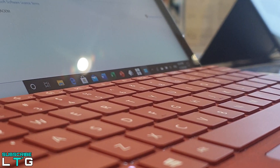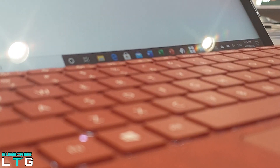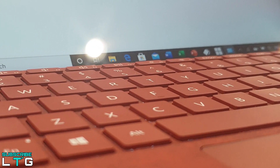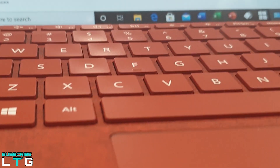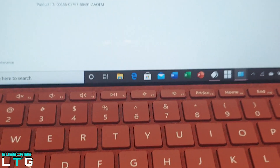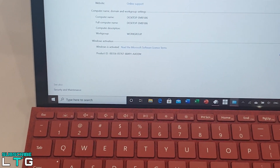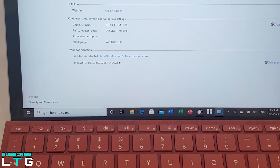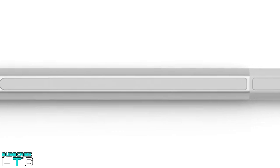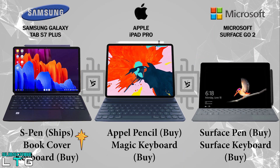For the Surface Go 2, the keyboard comes as an additional $100. Unfortunately, it still has a bit too much flex — when using the Surface Go 2 on your lap, resting your hand too heavily on the palm rest can click the mouse. The keyboard sometimes doesn't stay up at an angle when you press down on it. The Surface Go 2 is fully compatible with the latest Surface Pen, offering 4096 levels of pressure sensitivity and tilt support for a smooth inking experience.